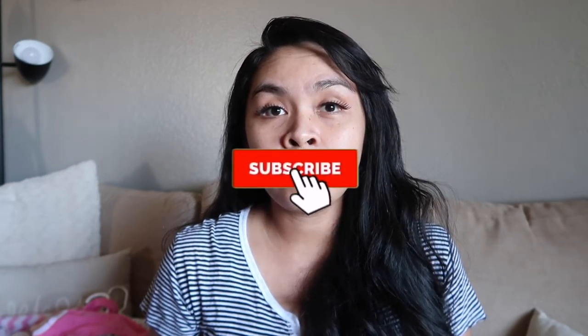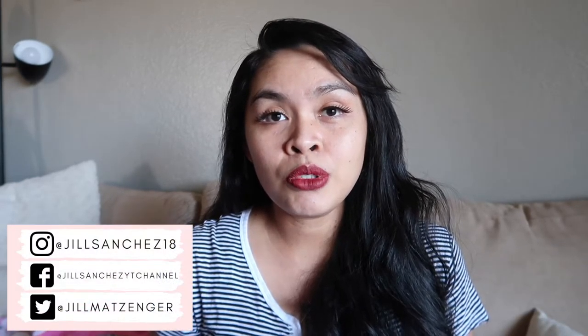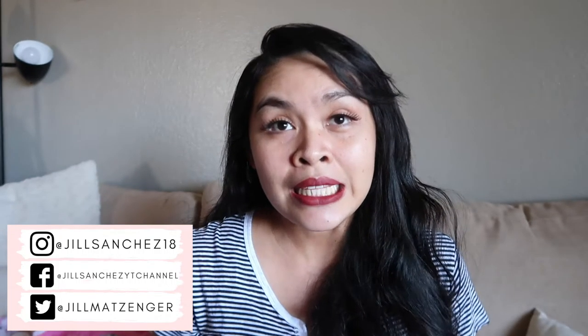Before we proceed to my preemie baby girl's outfits — if you are new to my channel, hello, welcome! My name is Jill. Here on my channel I make motherhood and lifestyle videos and I do vlogs as well. If you like this kind of content, make sure to subscribe and hit that notification bell. Check out my Instagram, Twitter, and Facebook — I post updates and pictures of my family.